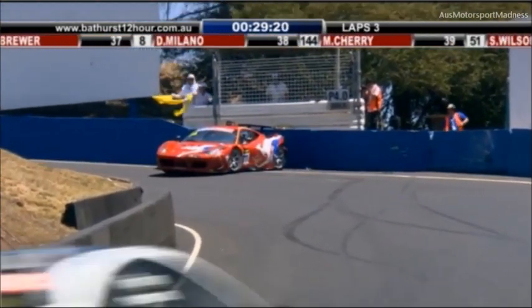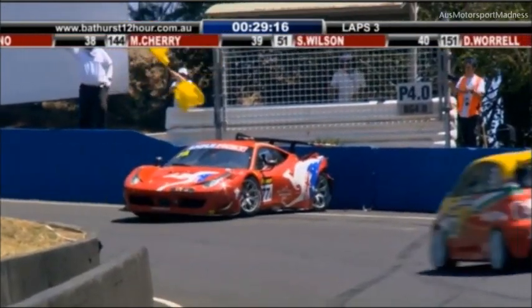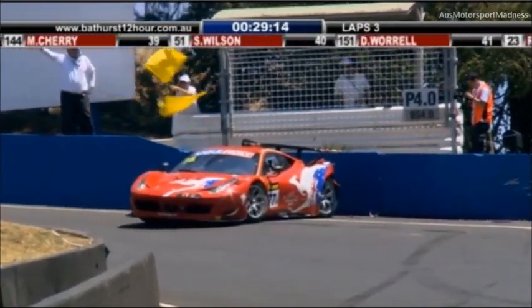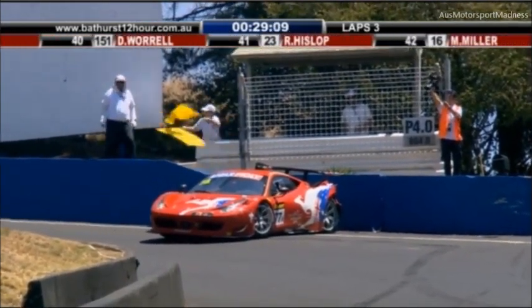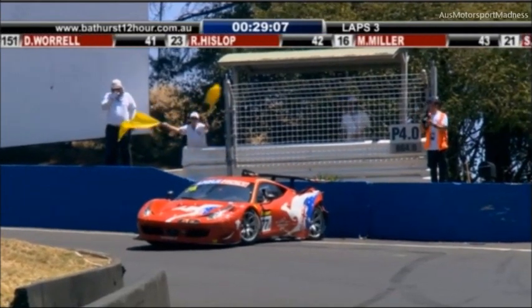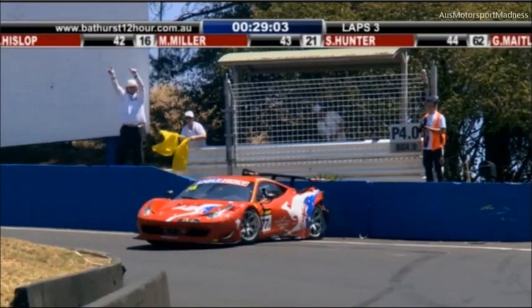That's the 77 car, which has already had limited laps this weekend after damage yesterday. More contact for them — they've backed it into the wall at the cutting, on the entry to the cutting. It's Steve Wyatt behind the wheel of that car, and that has rear left suspension damage that will prevent that car from driving away from the scene of the incident.